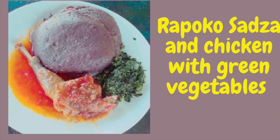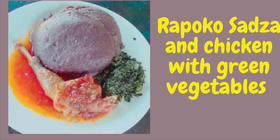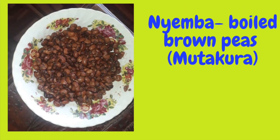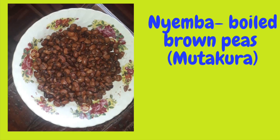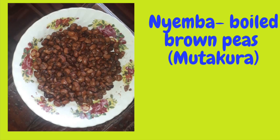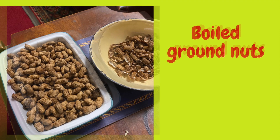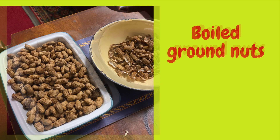Chicken is common because they always have chicken — at any village you find chickens. They have chickens and vegetables; they grow the vegetables in the gardens. They always have snacks like boiled brown peas called mutakura, or groundnuts boiled and eaten like that. They are very common and very popular.